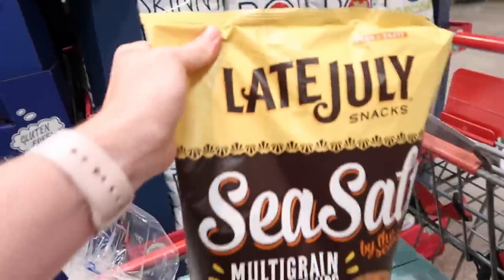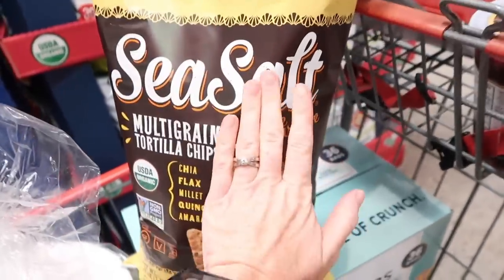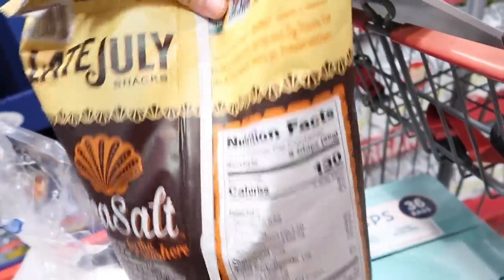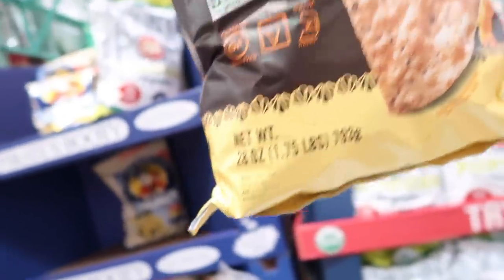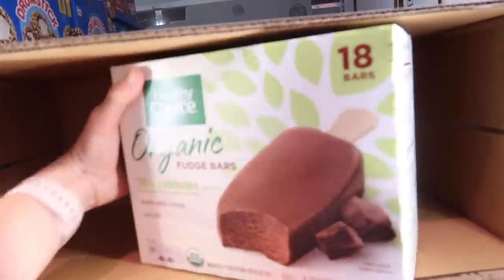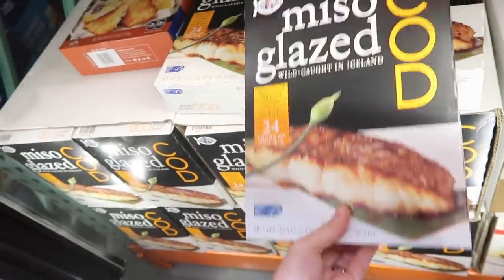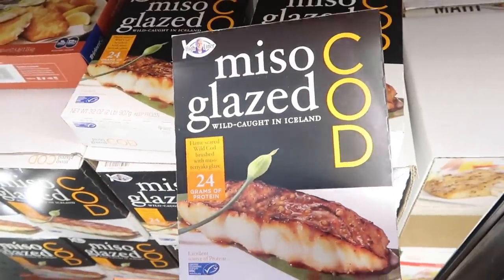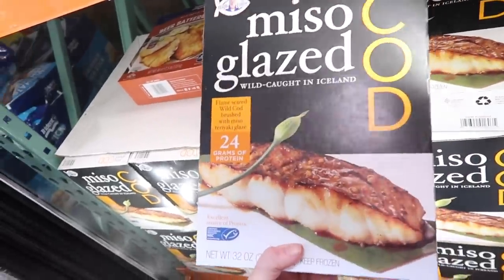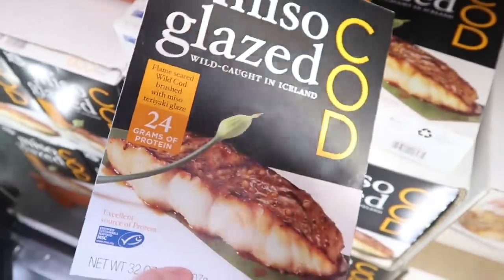I'm going to get one bag of these chips and one of the jalapeño flavor — a big 28-ounce bag on sale for only $3.99 right now. I usually get frozen strawberries but my kids loved the smoothies I made with this last time, so $8.99 for four pounds. These will be a fun snack for everybody at $8.49 on sale, 18 in the pack. This miso glazed cod looks like a really yummy easy dinner or quick lunch — the ingredients look pretty clean and there's 24 grams of protein per serving.